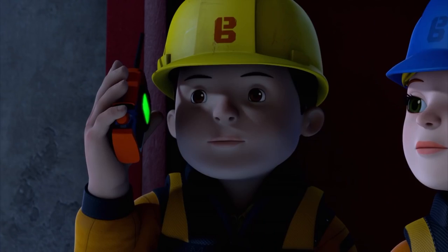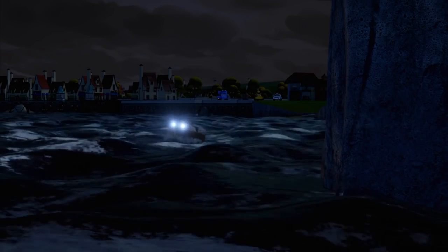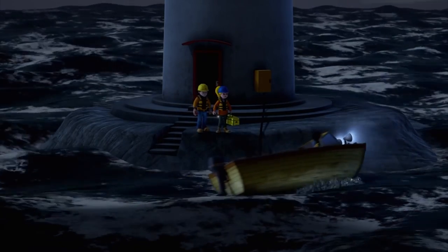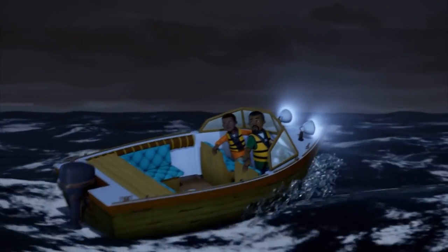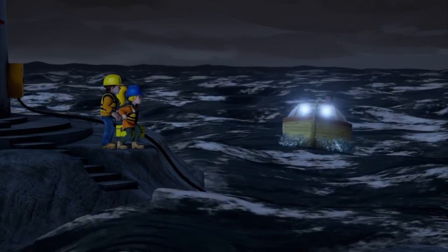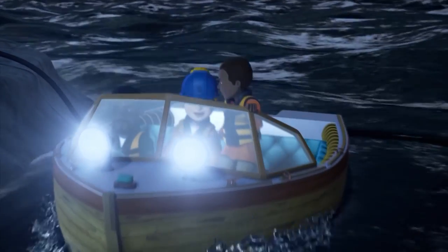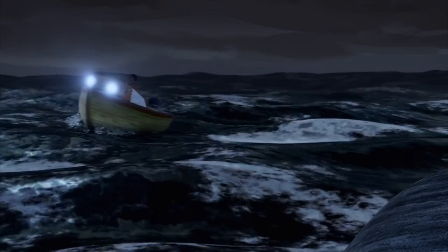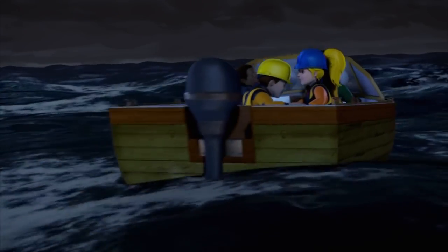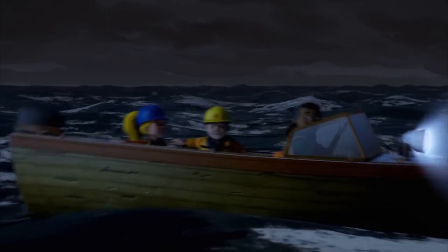We're on our way, Bob! We can't see you yet! There they are! I can't get too close to the rocks! You'll have to jump aboard! Okay! Now! Phew! Who'd have thought changing a lightbulb could be so dramatic? Welcome aboard!